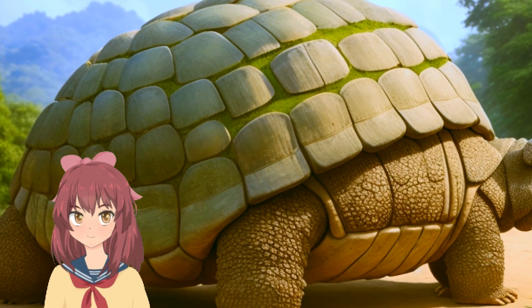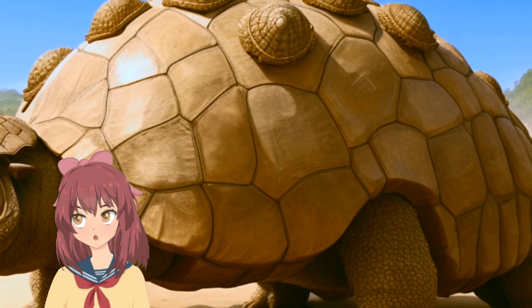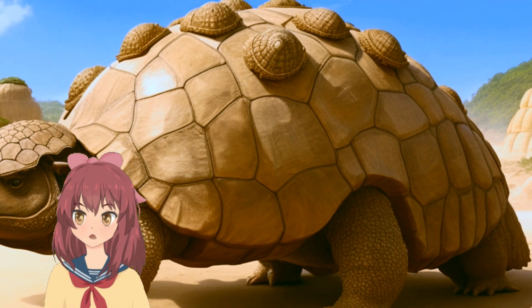Its sturdy jaws and flat grinding teeth were perfect for a plant-based diet. Glyptodon was a creature of the ice age.